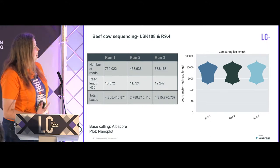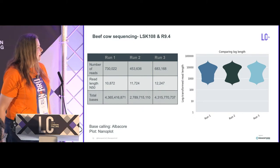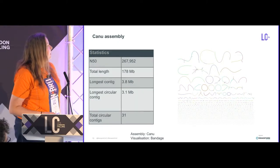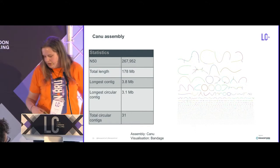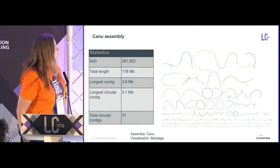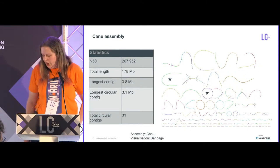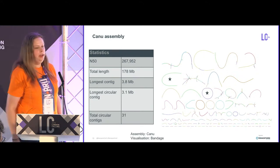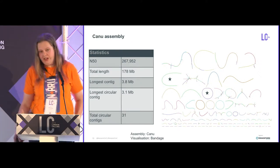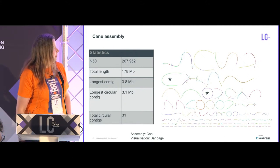This is the first sample I'm going to talk about. The yields were very bad — bad even for two years ago — but if you take these reads, they have a pretty good N50. Putting them through Canu gives a very nice assembly: N50 of 270 KB, total length of about 180 megabases. Zooming in on the longer contigs, we have quite a few circular contigs — our longest contig is 3.8 megabases, and our longest circular contig is 3.1 megabases. In total we have 31 circular contigs using Canu, and quite a lot of contigs roughly the size you'd expect for a whole genome.